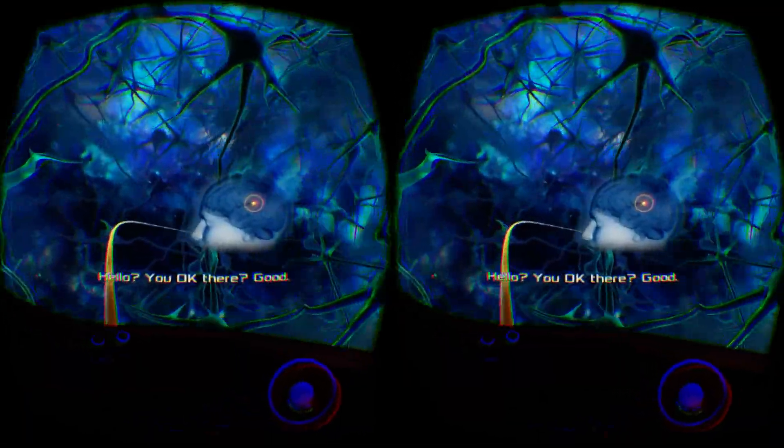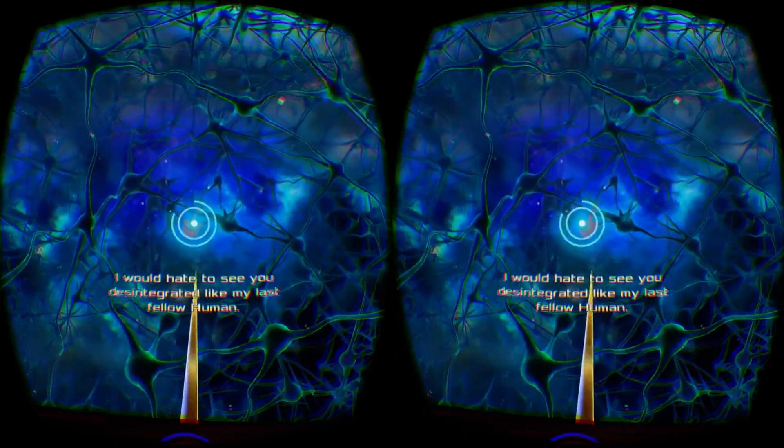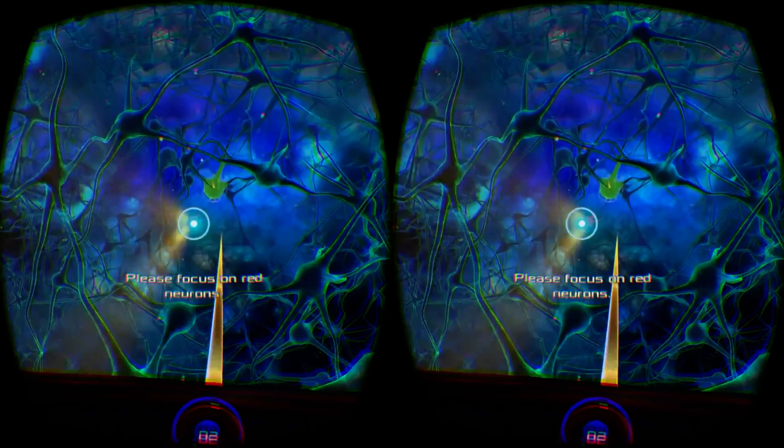Hello? You okay there? Good. I would hate to see you disintegrated like my last fellow human. Please focus on red neurons.